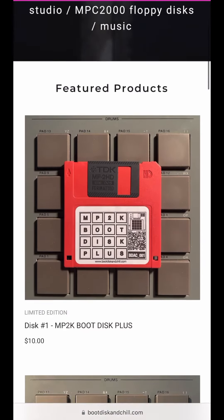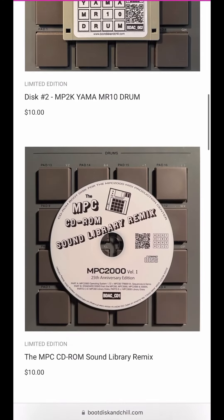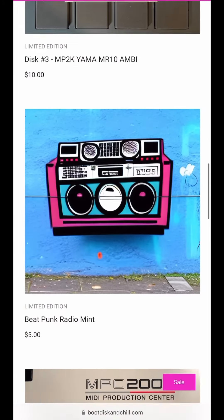Click the link to purchase the SD card, SCSI to SD, floppy disks, CD-ROMs, and NFT beat collectibles. Supplies are limited, so upgrade now.